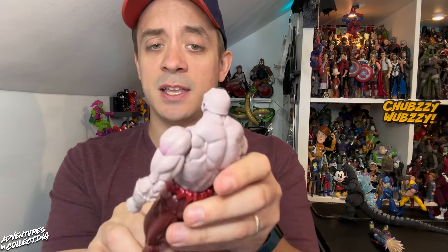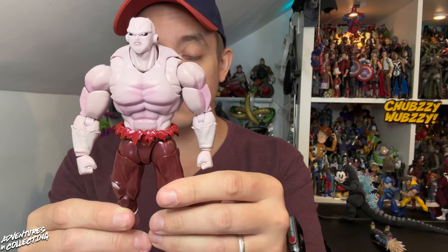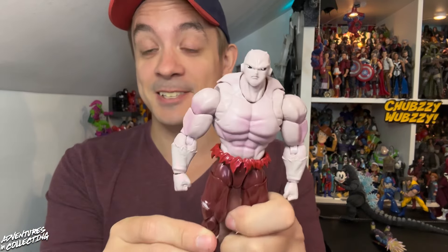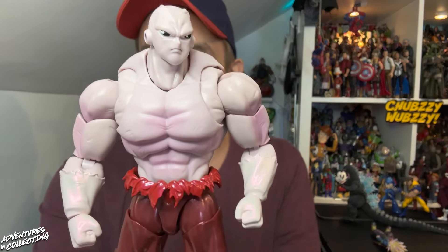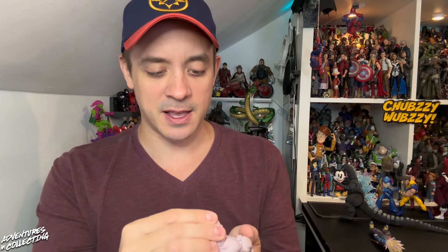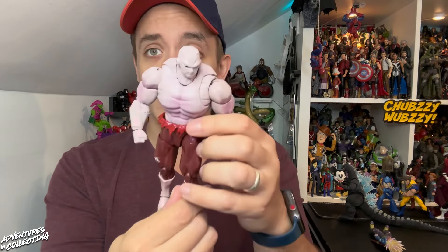Jiren will pair very nicely with your Super Saiyan God Super Saiyan and Ultra Instinct Goku figures. Hopefully we get more of Jiren if and when Dragon Ball Super comes back, because this Final Battle was one of the coolest things they did on Dragon Ball Super. Really, really great here.